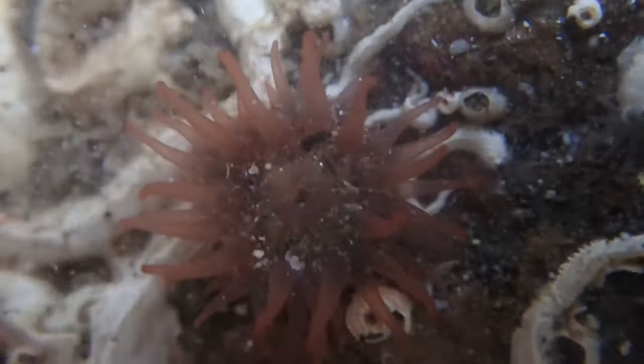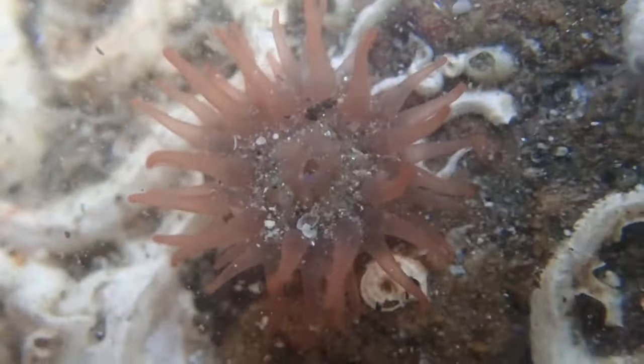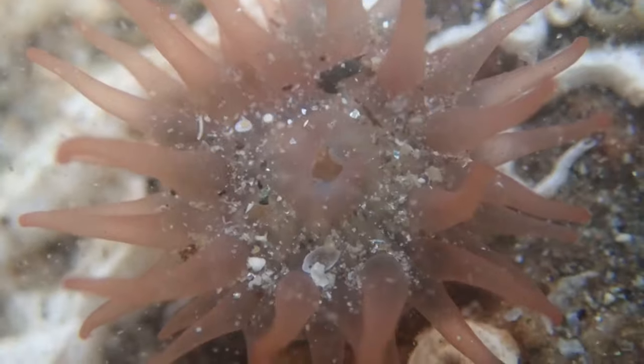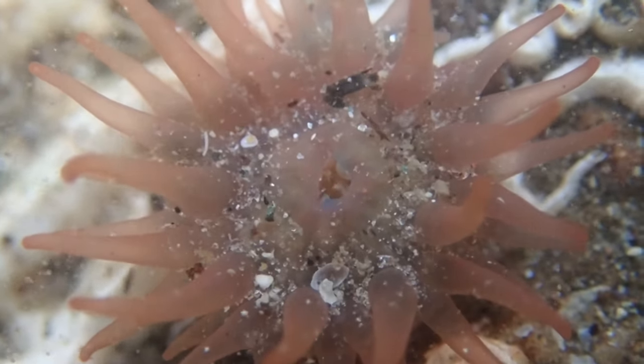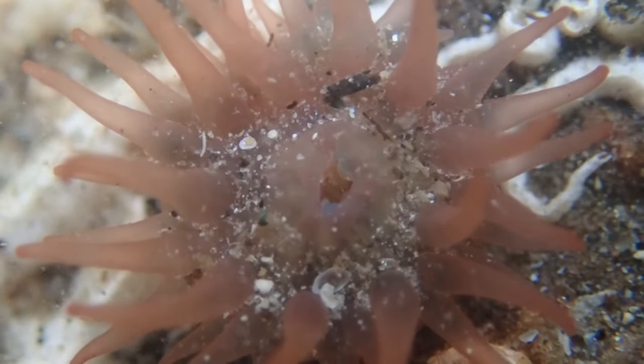I zoomed in on this anemone to try and capture it feeding, because with lots of currents moving past, things that are filter feeders — or active filter feeders where they use their tentacles to bring things to their stomach — it's perfect, prime feeding time when the currents are moving so fast. But I didn't get anything.